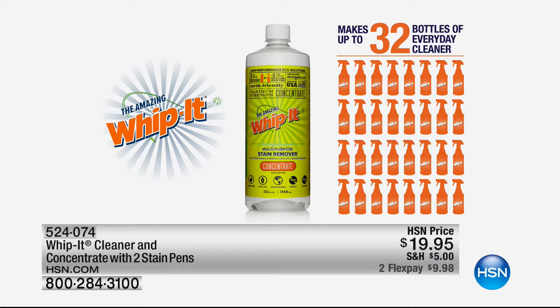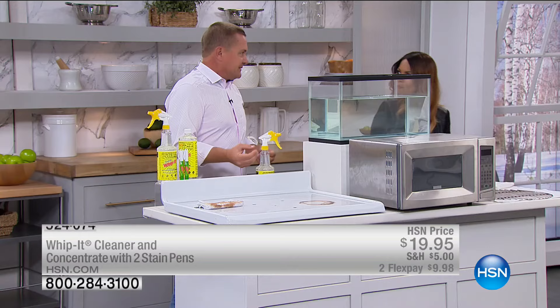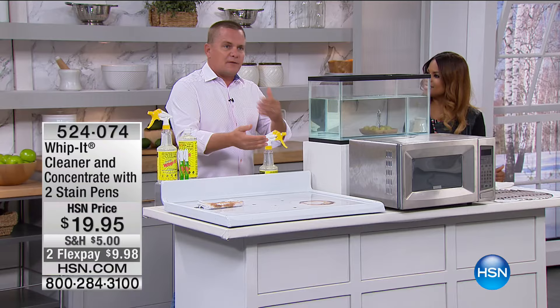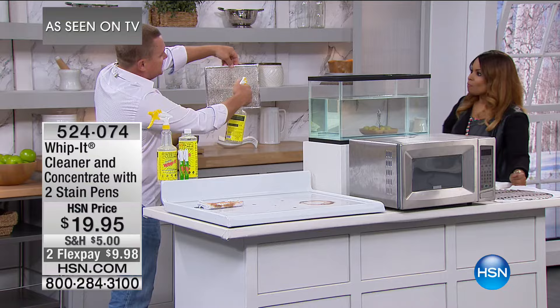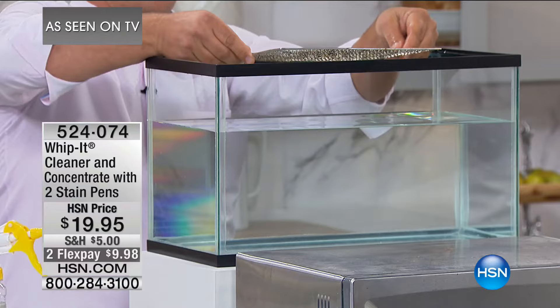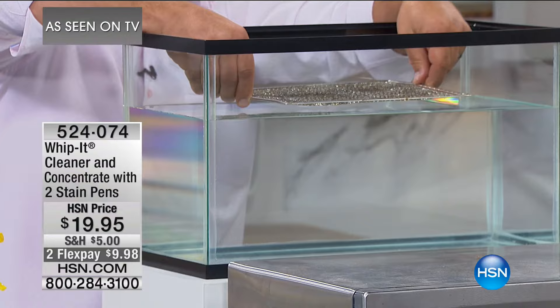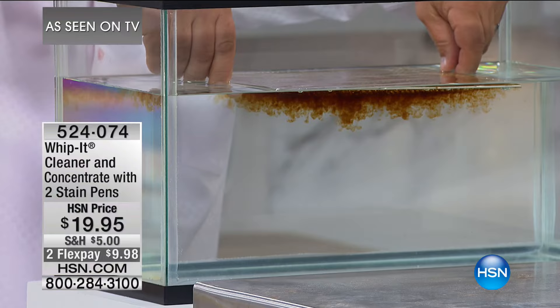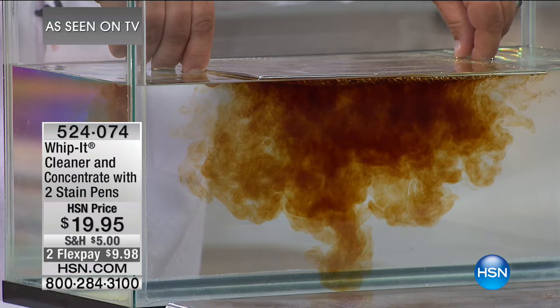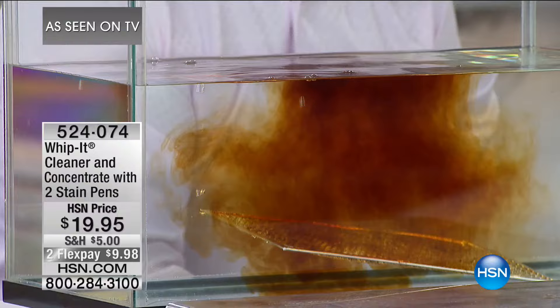Whippet makes water wetter — water and oil don't mix, so it's hard for water to clean grease stains. But Whippet makes water clean better. I've got a hood vent screen — I'm going to spray Whippet all over it. As soon as it touches the water, you can see how the water is cleaning it. The plant-based ingredients break down and emulsify all that baked-on gunk. You'll use Whippet in every single room in your house.